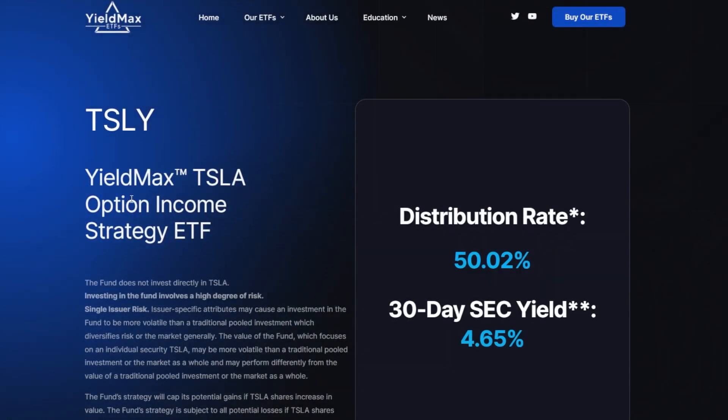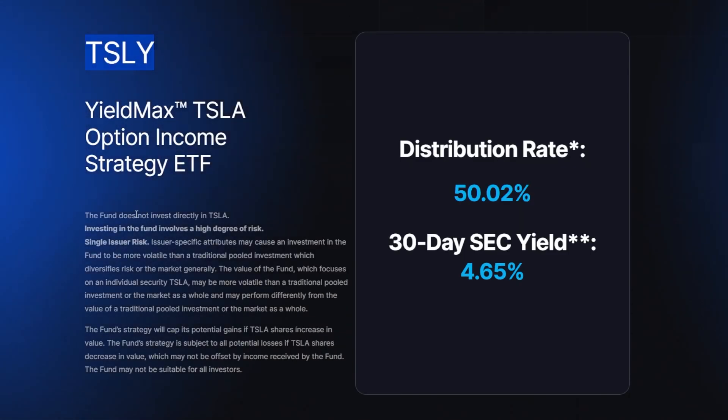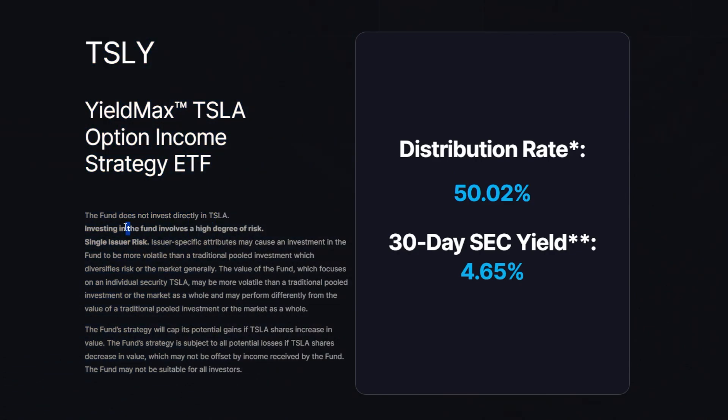For example, look at TSLY, the Tesla Option Income Strategy ETF. This YieldMax ETF basically tracks or follows Tesla. Even though this fund does not directly invest in Tesla stock, it does invest in Tesla through the use of derivatives or options. By using a synthetic covered call strategy, it has essentially the same exposure as selling a traditional covered call on Tesla.